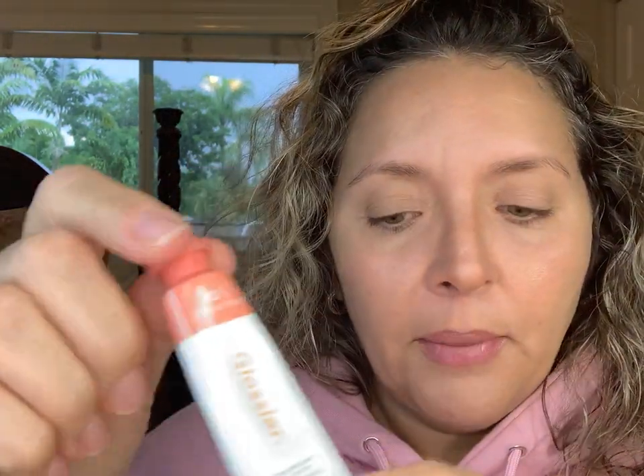Now we are going to use the Cloud Paint in Beam. This is a very pretty coral color. I am just going to take the teeniest bit and then get up close to the mirror because you need to work fast. The teeniest bit right here, and then just pounce. Look how pretty — I can get away with using a little bit more.